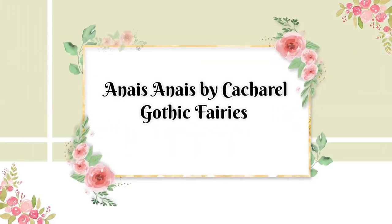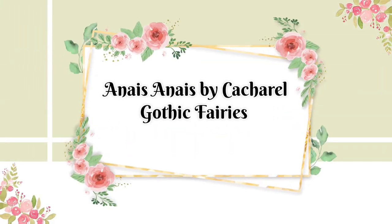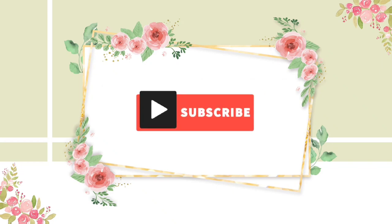Pixies and fairies and elves, oh my. Hi, I'm Gabby and welcome back to another edition of The Fragrantition, where we talk about nothing but fragrances.